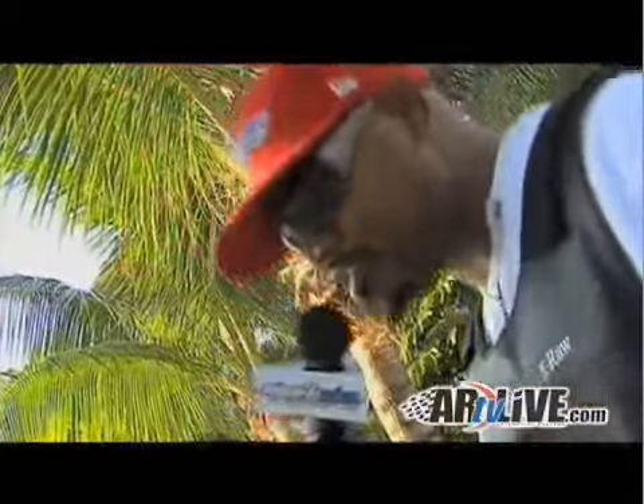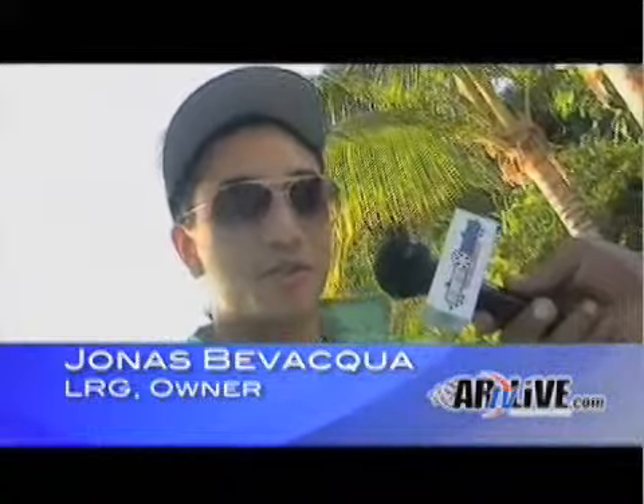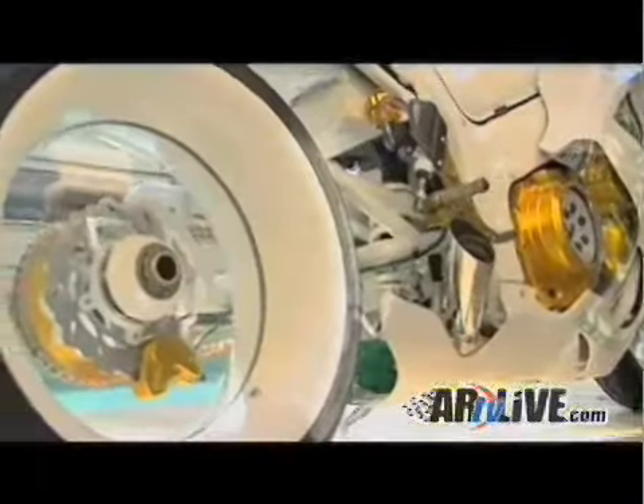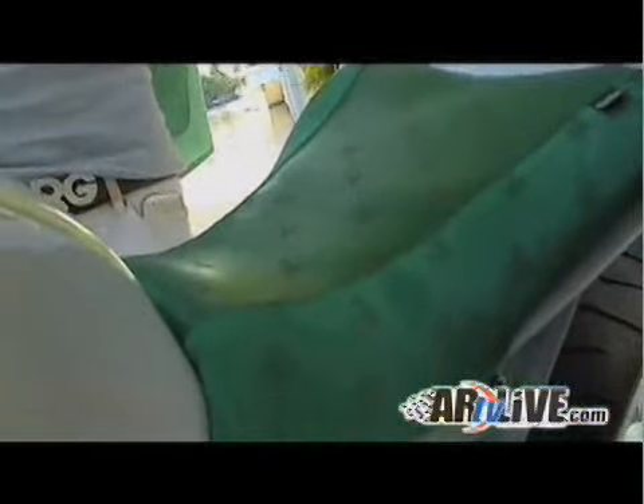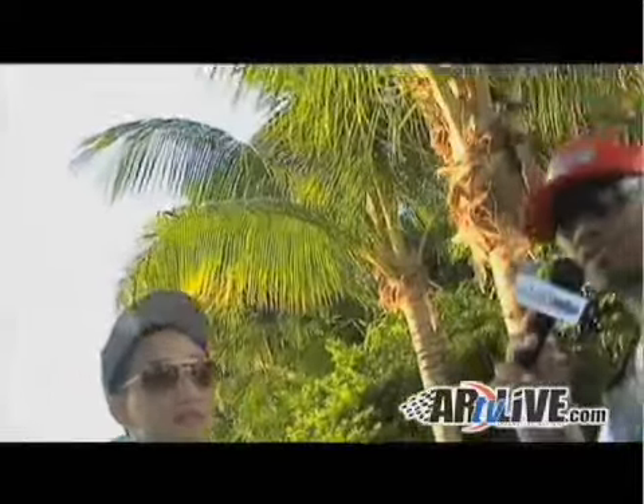Tell us your initial thoughts. We came up with the ill concept. This is pretty much what the future looks like, if you're asking me. Clear rims — no one has that. The embossed Kelly Green leather, suede and leather. I wouldn't be surprised if you touched this button and it transforms. This thing looks so crazy. It looks like that color from Tron. You heard it first — Jonas, LRG.